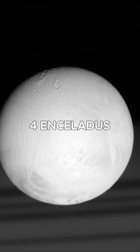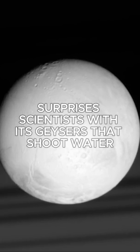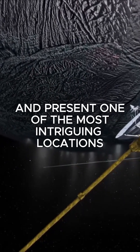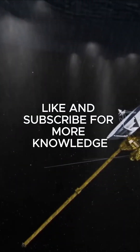Number 4: Insulatus, a moon of Saturn. Insulatus surprises scientists with its geysers that shoot water vapor and ice particles into space. These plumes suggest a hidden ocean beneath its icy crust and present one of the most intriguing locations to study the potential for life. Like and subscribe for more knowledge.